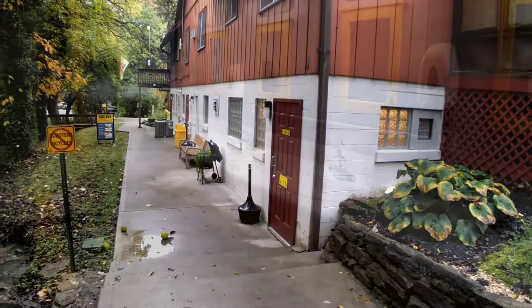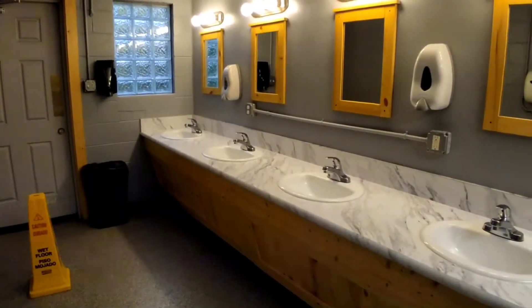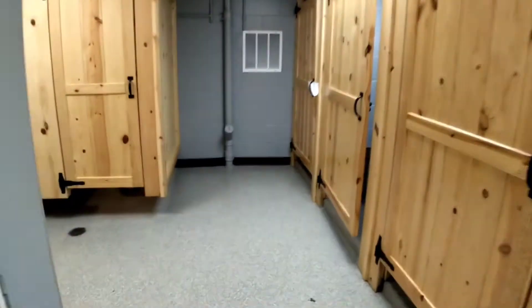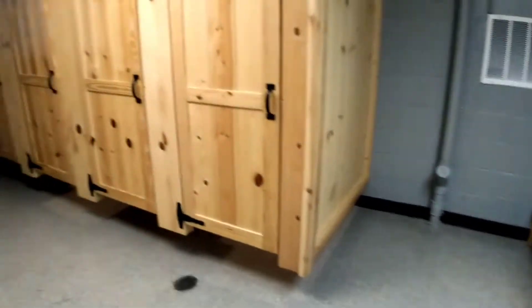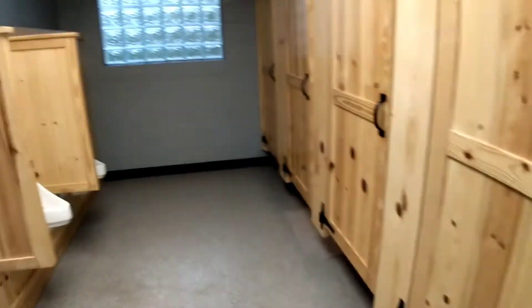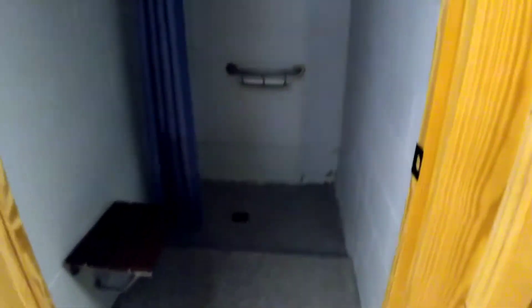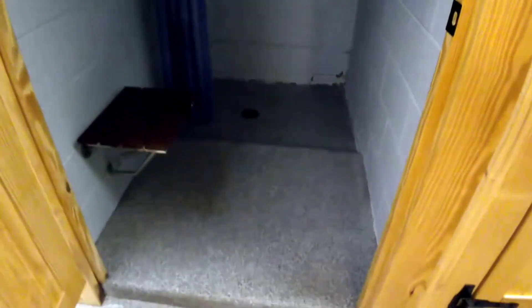Here's the showers. This is inside the men's bathroom and shower — toilets, urinals. Over here are the showers. Two of these are out of order. Pretty decent and clean. This is the one I used last night. Plenty of hot water.